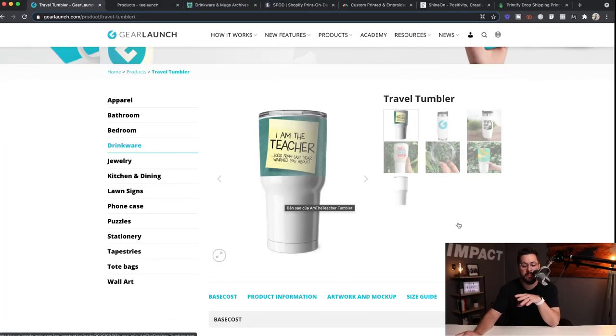At number six, we've got tumblers. As we're coming into warmer weather, tumblers are a great option — they're always popular and have been very popular lately. I love a good Yeti-style cup to keep my sweet tea super cold for a long period of time. These print-on-demand providers allow you to have custom prints or engraving on these tumblers. One of the most popular providers to get tumblers from is Gear Launch — a lot of experts have been talking about it with a lot of success.